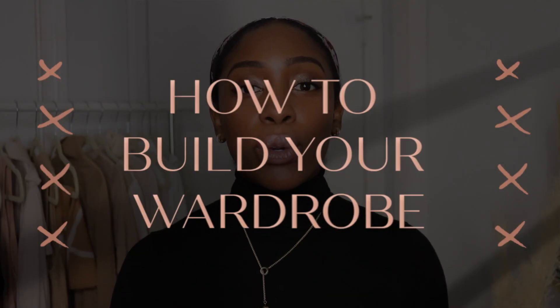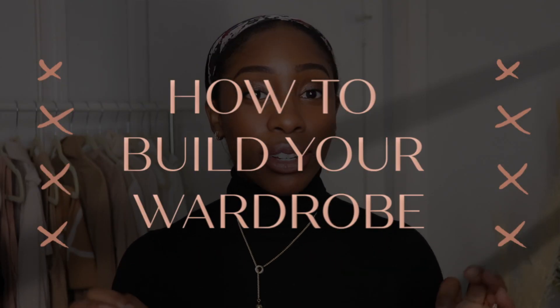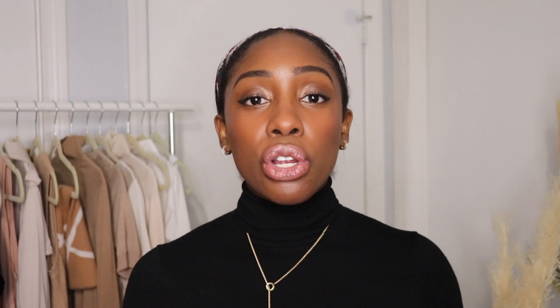For today's video, we're going to discuss in great detail how to build your wardrobe from scratch. Now after you watch my first video on how to find your style, the obvious next thing to do is actually to build your wardrobe. So the first thing you should do is really take a look at your career, your current occupation, and what your personal style is, then determine how compatible they are. This is going to give you a really clear picture on how to set up your wardrobe for success.